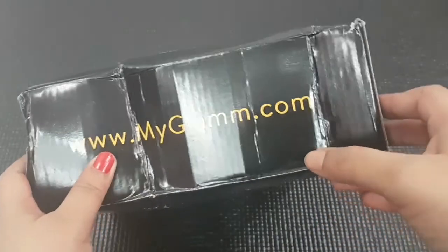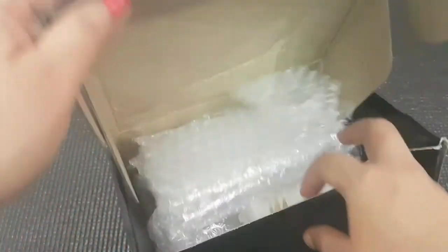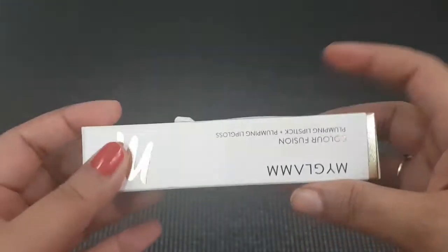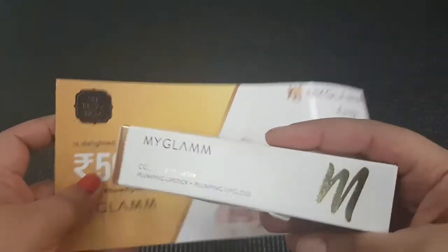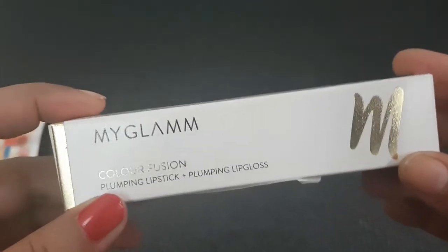This is the shiny cardboard box with 'M' written on it, which denotes MyGlam. Their website is www.myglam.com and nothing else is written on it. My product came safely wrapped in so many bubble wraps.